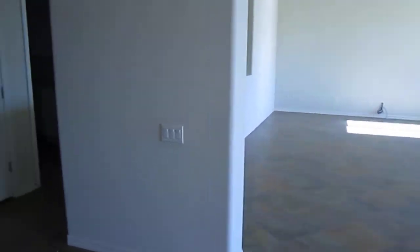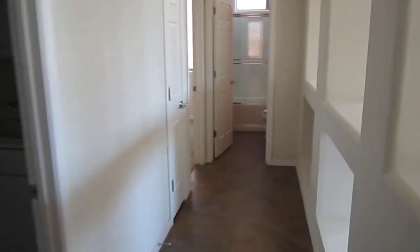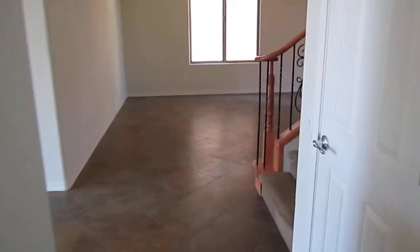Walk-in pantry. This property features five bedrooms and four bathrooms — one bedroom and one bathroom downstairs, and four bedrooms and three bathrooms upstairs.